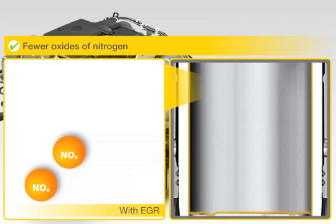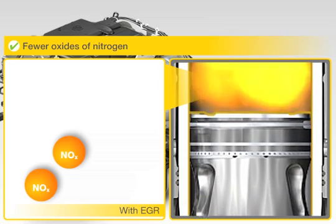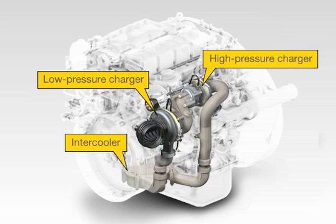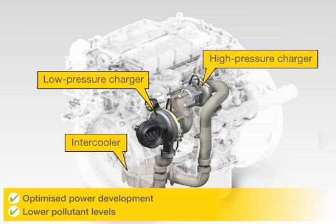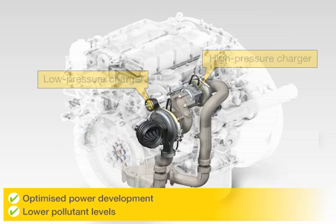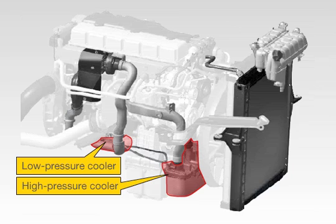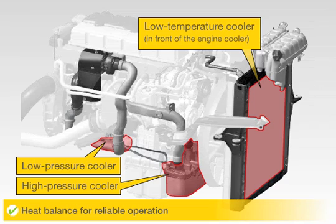An extremely effective charge air system is used in the engines of the D08 series to reach the Euro 5 emission standard on an EGR basis. Two-stage turbocharging allows for optimum engine calibration in terms of performance characteristics and exhaust emissions. To optimize heat management, the higher engine ratings work with a separate charge air coolant system with a lower coolant temperature. The additional water-air low-temperature cooler of the charge air system is positioned right in front of the actual engine radiator.